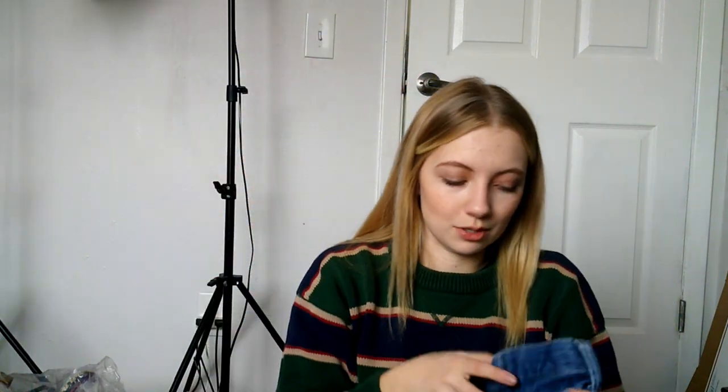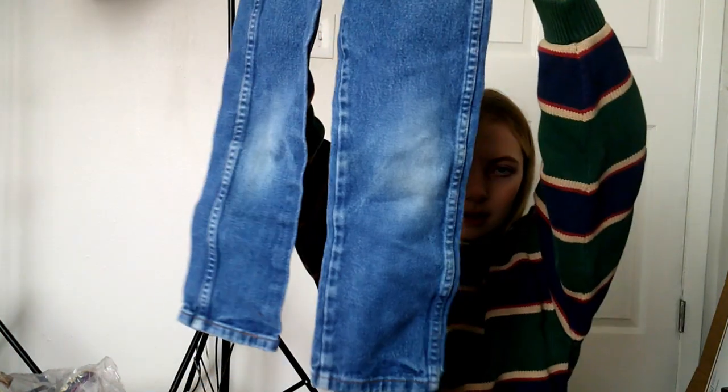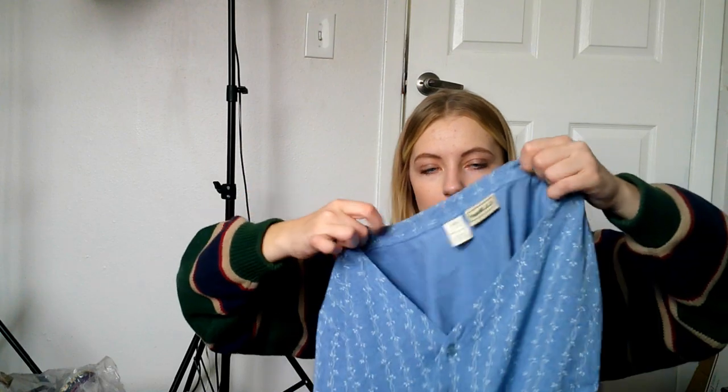I got a pair of little kids' Wranglers. I always pick these up because they sell pretty well on Kidizen. They're a size six slim with an adjustable waist — so cute. I always grab these when I find them because they're expensive at the store.